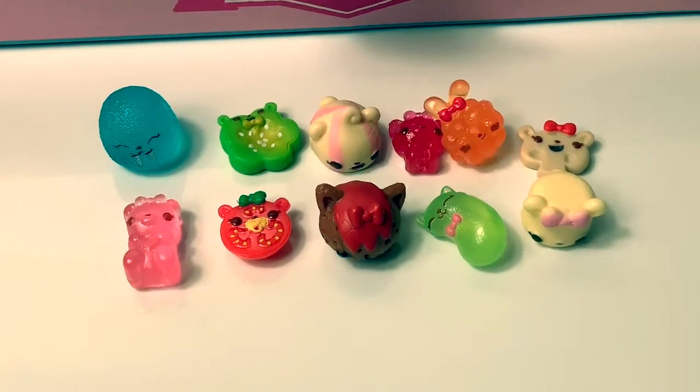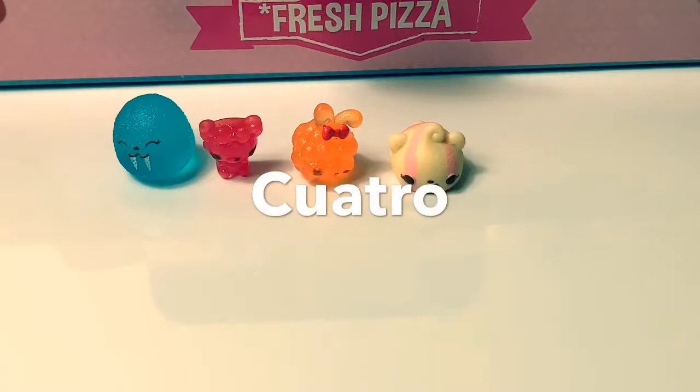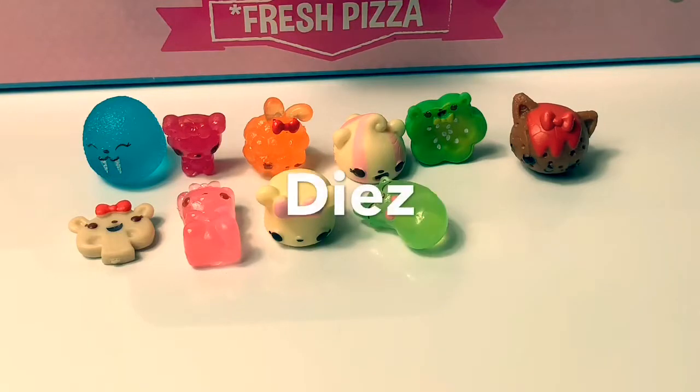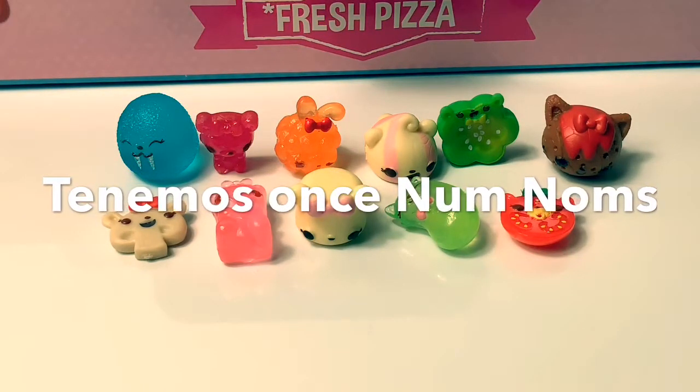Let's count them in Spanish! Uno, dos, tres, cuatro, cinco, seis, siete, ocho, nueve, diez, once. We have eleven Num Nums!